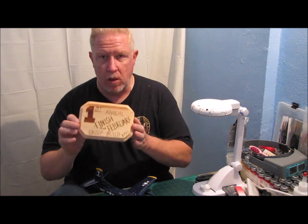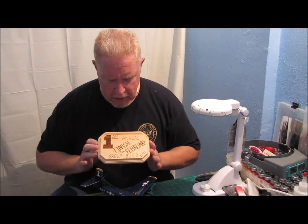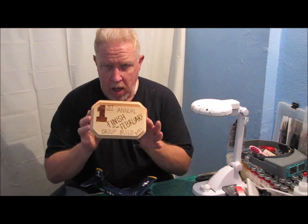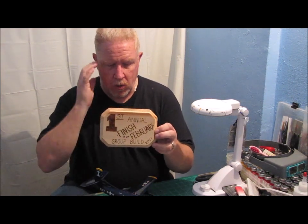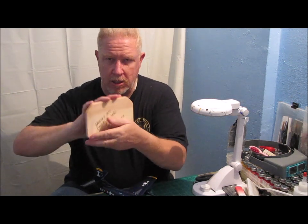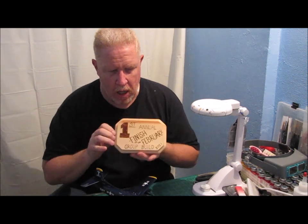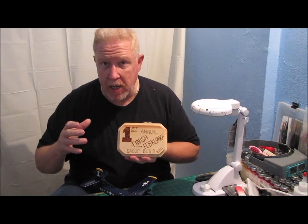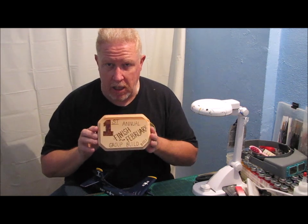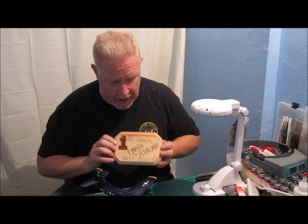But the main reason why I wanted to come on here was to show you guys this. This is the first annual Finish It Up February group build 2021 prize, and it was hosted by Charlie Mack and Tim at Throttle Power. They actually have that inscribed on the back of the plaque here. They did a random drawing of everybody that submitted into the group build, and at the end they actually did a random number generator, and I happened to win the first annual plaque.